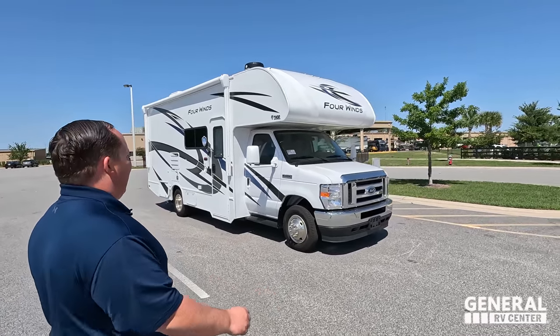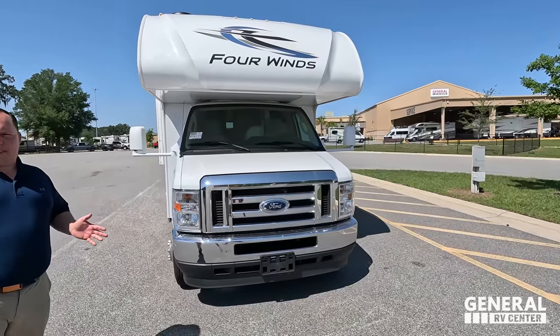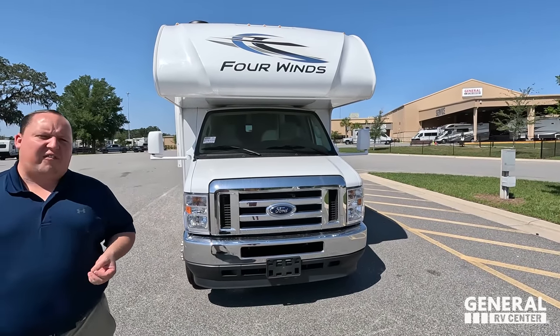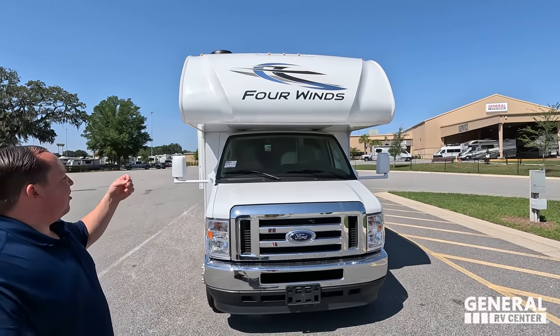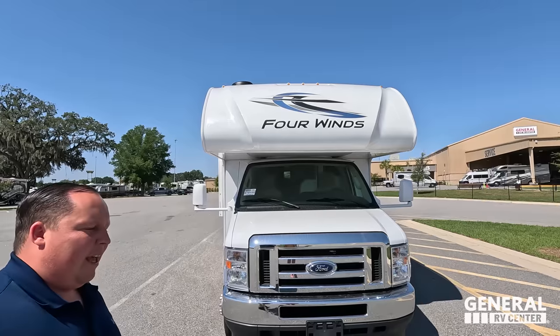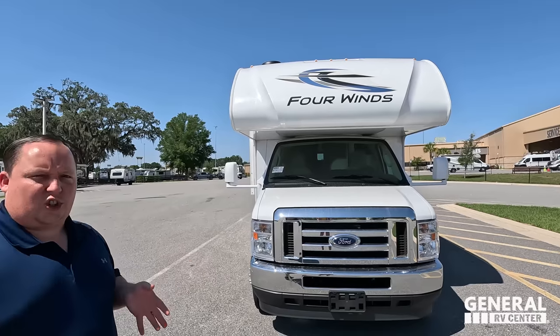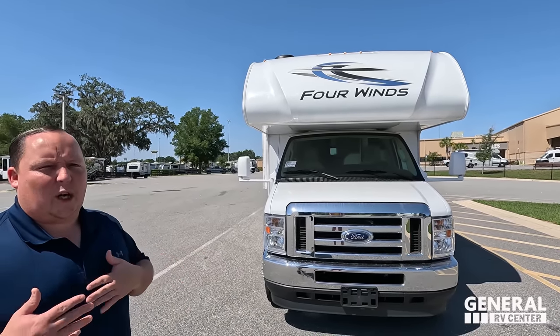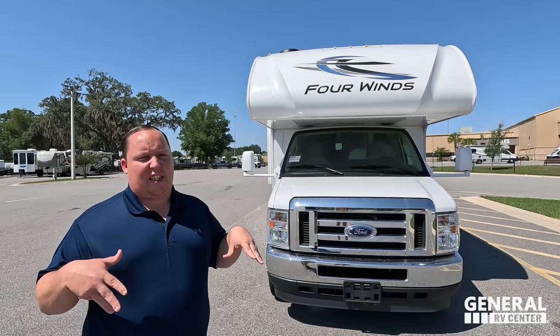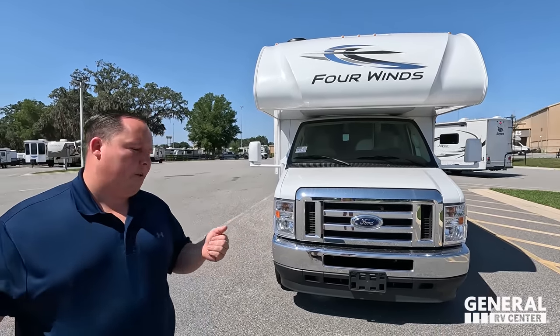The model is the Thor Four Winds 24F. The actual tip-to-tip length of this motorhome is 25 feet 2 inches. This is Thor Four Winds — it's a sister product to the Thor Chateau. They do that so one dealership can sell Four Winds and the dealership across the street sells Chateau. We actually sell both throughout General RV — just in Ocala it's the Four Winds, whereas if you go to Richmond it's the Chateau.